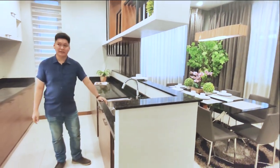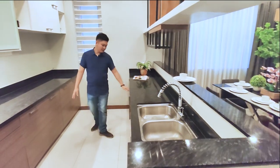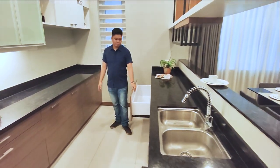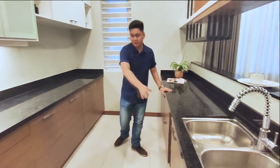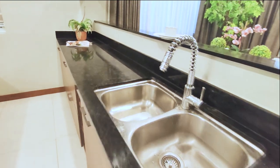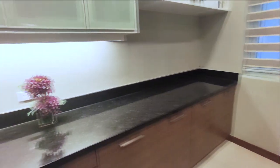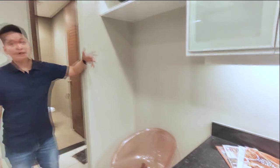Right here is a dual sink, and all these are soft-close cabinets. We have drawers, a space for a dishwasher, storage for pots and pans, and a provision for a two-door refrigerator.